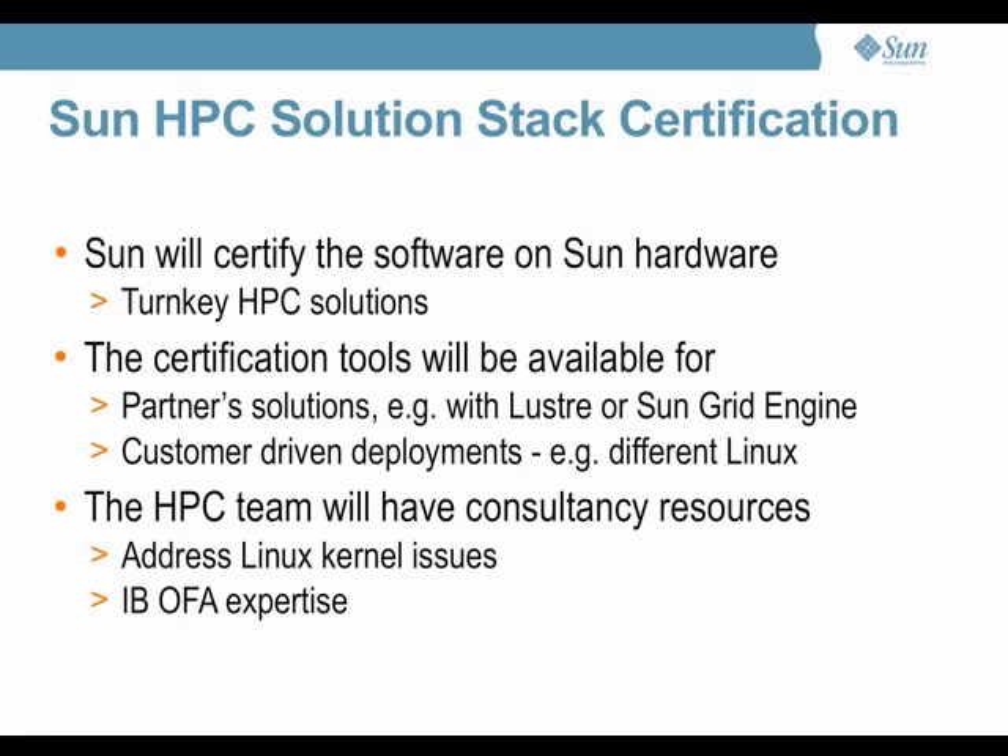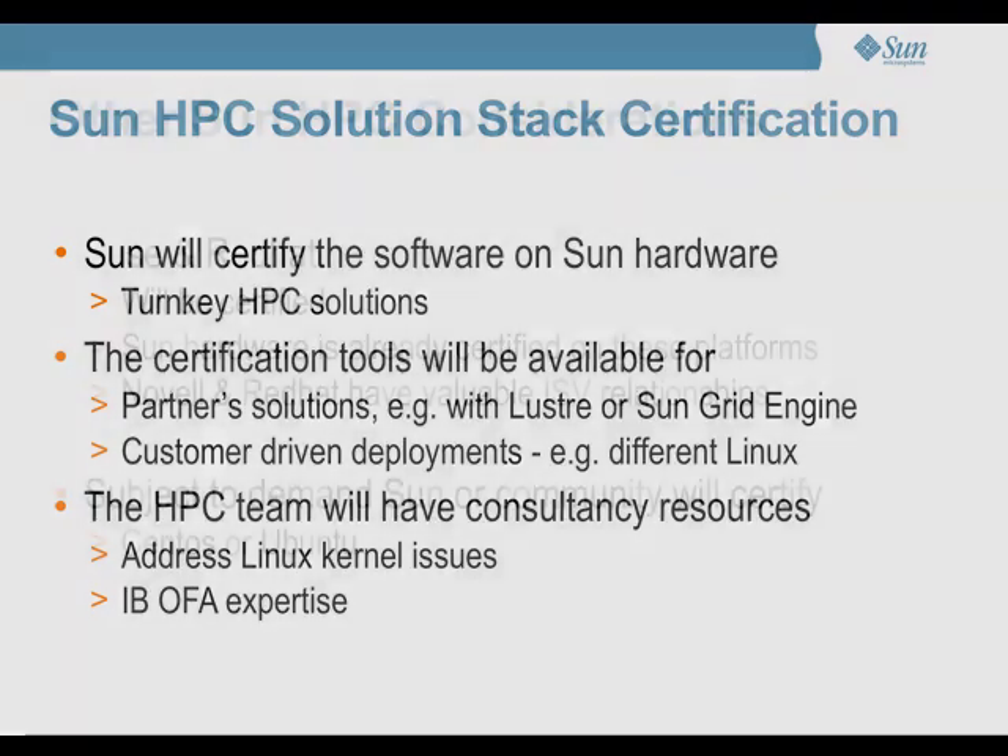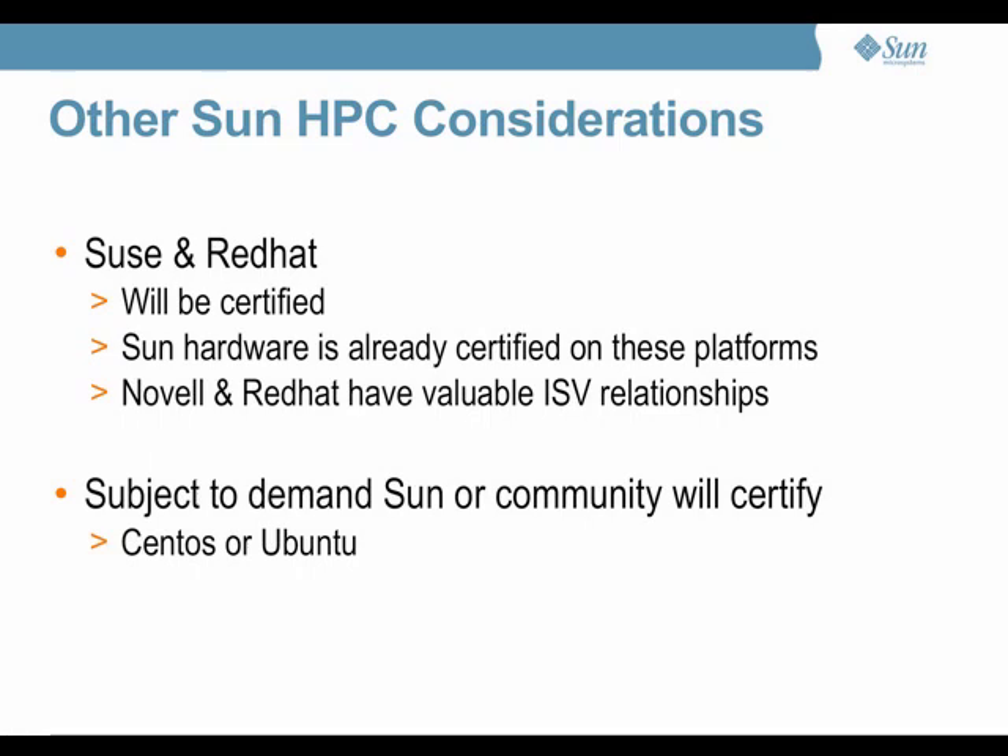SUSE and Red Hat are obvious candidates to be certified. First, Sun hardware is already certified on these platforms, so why not leverage that effort? Second, Novell and Red Hat both have an enormous portfolio of ISV relationships. In commercial high-performance computing, these ISV relationships are very important — a typical company uses around 90% ISV applications and only 10% in-house applications. So the ISV effort is very important and could be very costly, but this approach aligns us with what the industry would expect.